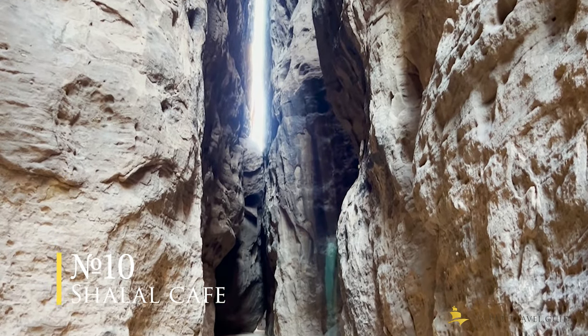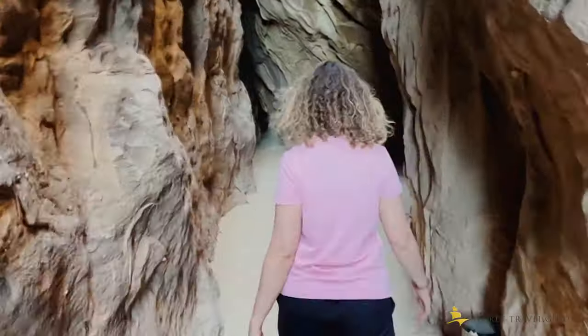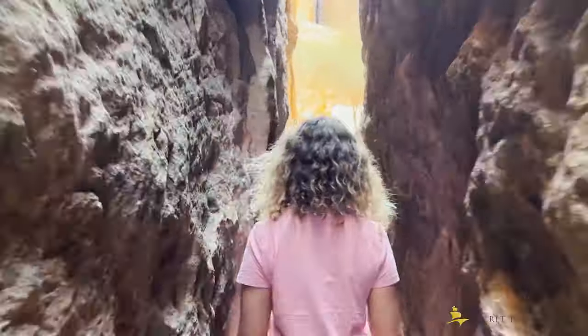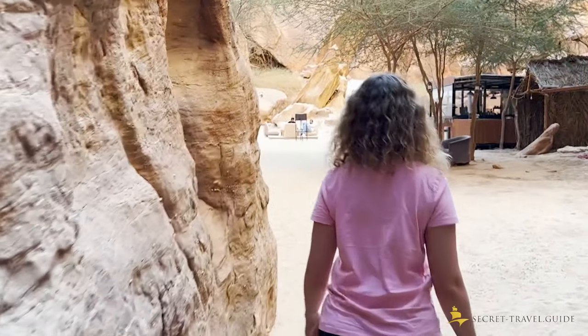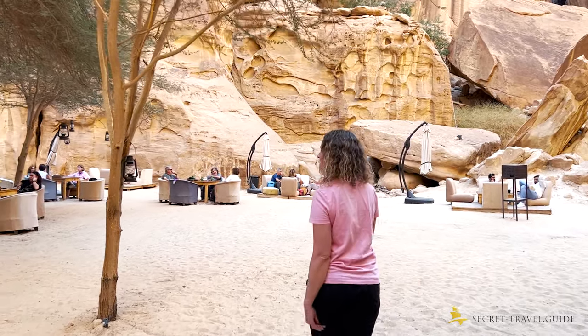There's a coffee place hidden between rocks and a valley you can only reach by walking through the river bed — just going to the rocks is already an experience. At the end of the pathway you will reach the Shalal Café, where you can relax with a cup of coffee and some dates. There is a minimal entrance fee at the beginning.